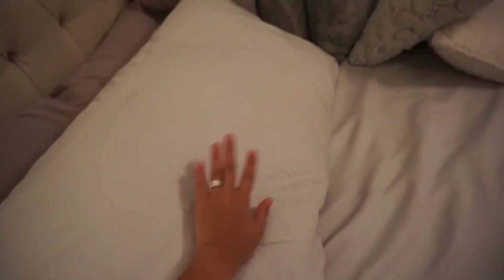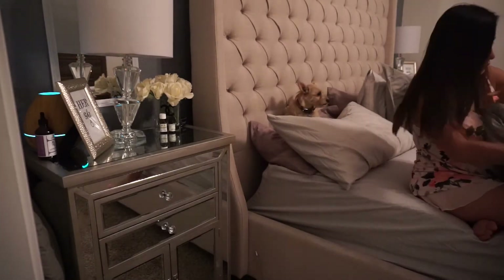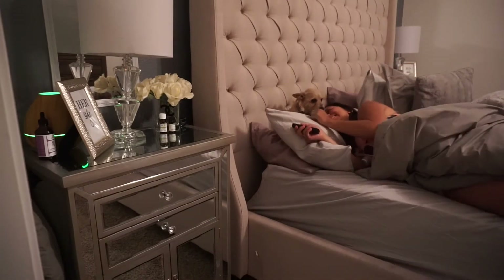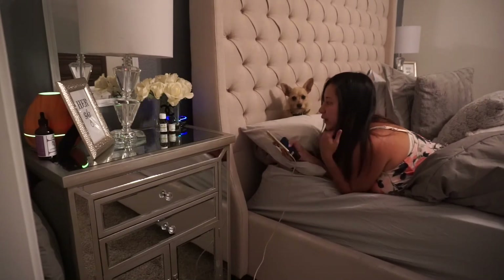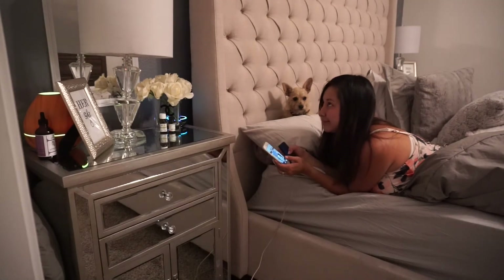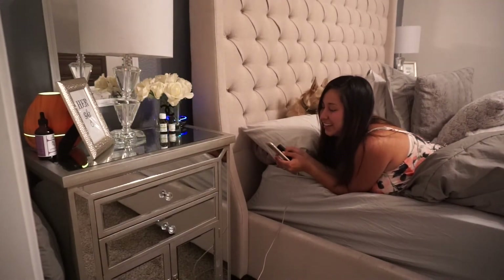Then I get my pillows ready and it's almost time for bed. My dog always sleeps with me — I cannot go to sleep without my dog. My husband's probably watching a movie so I call my dog over. Then I ask Alexa to wake me up at 7 a.m.